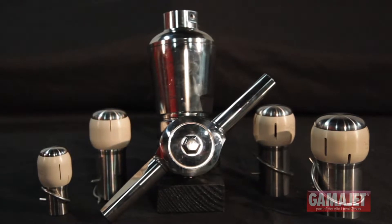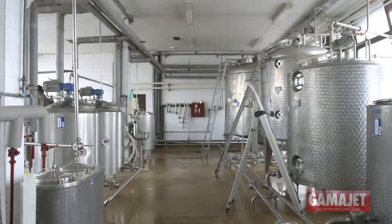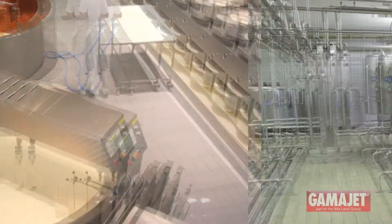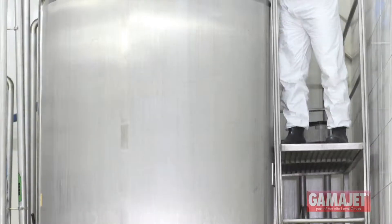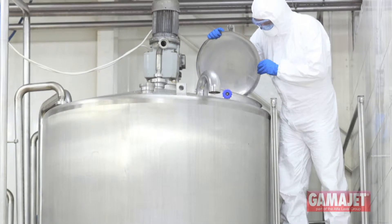GammaJet machines clean every type of tank, trailer, or vessel quickly, effectively, and efficiently. Our tank cleaning machines help your company reduce water and chemical usage and eliminate confined space entry for manual cleaning. They also clean much faster than static spray balls, and they'll give your tanks a better clean.